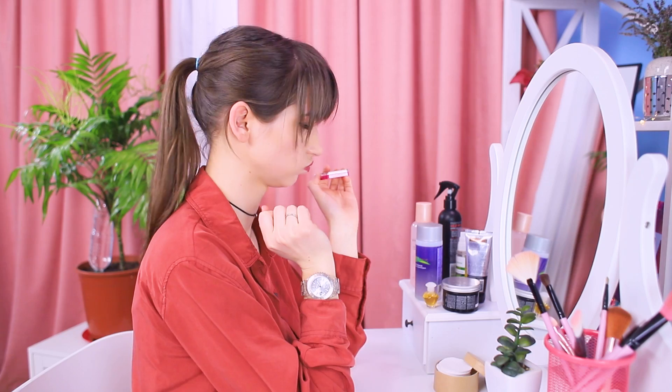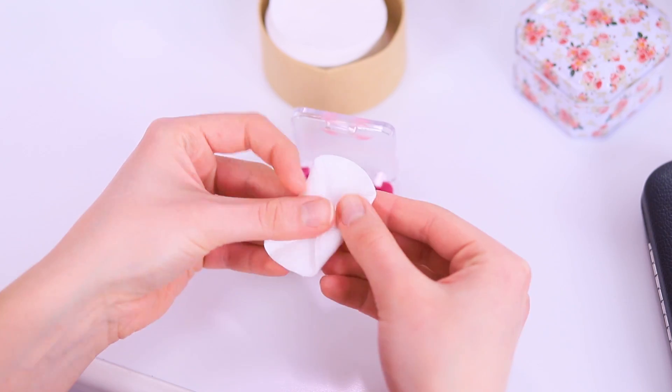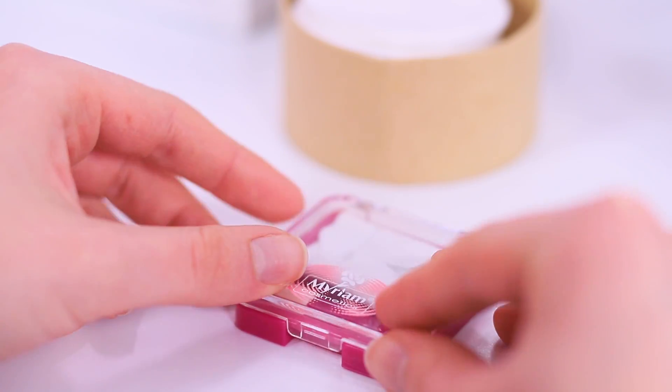And what should you do with makeup? Put a cotton pad into a palette so that the eyeshadow doesn't crack or scatter around. The eyeshadow is safe now!